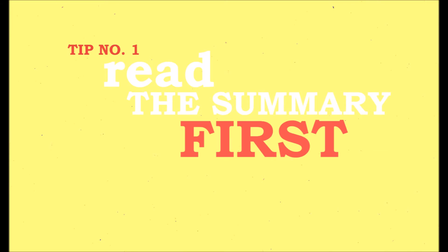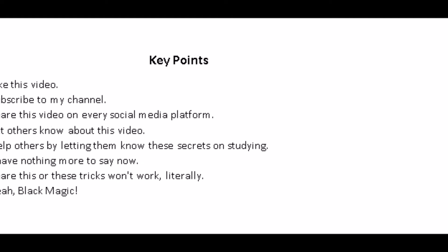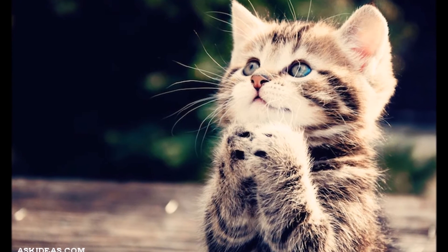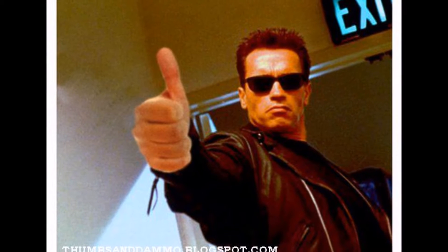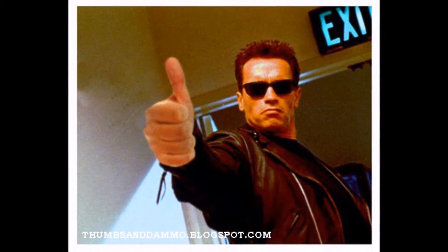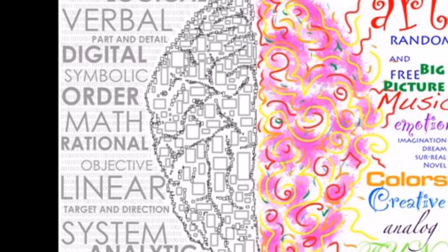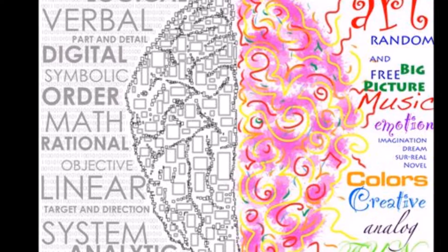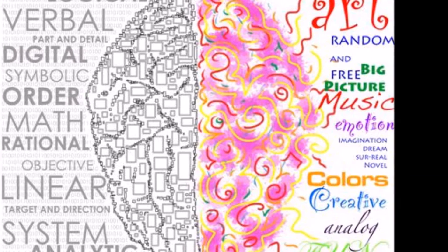Tip number 1: Read the summary first. Every chapter at its end has a few points as a summary of the whole chapter. Remember, these are the things that the author really wants you to understand and memorize. It is the summary, so you will grasp all the important points before going through the chapter. This will also create a folder of the concept in your brain, and as you go on studying the chapter, all the information that you read gets automatically organized and categorized in your brain.